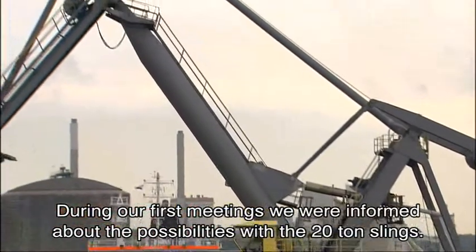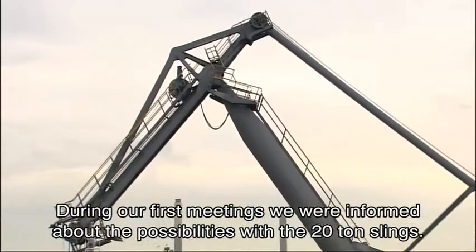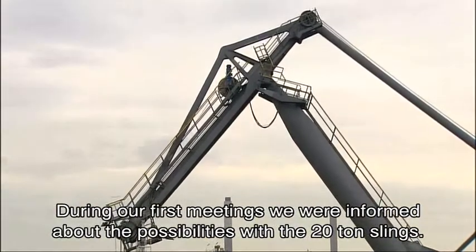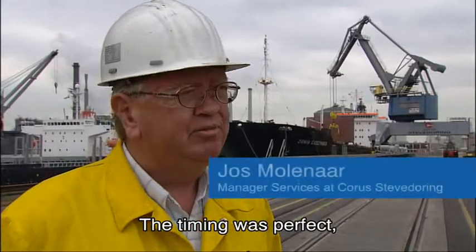When the first contact took place and they explained what was possible with a 20-ton sling, this was precisely the right moment.